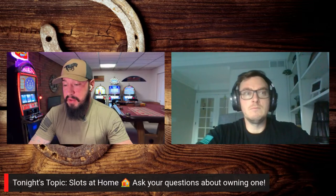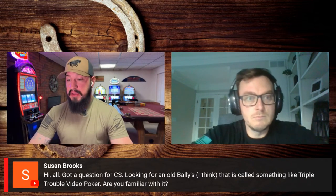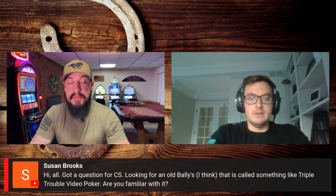We already have a question lined up here from Susan. She's looking for an old Bally's called something like Triple Trouble Video Poker. I'm not familiar with it. Chris, what about you? I think it's on a Bally Game Maker machine — I think it's one of the games on there. I don't have every game machine memorized, but give me a second and I'll look that up.